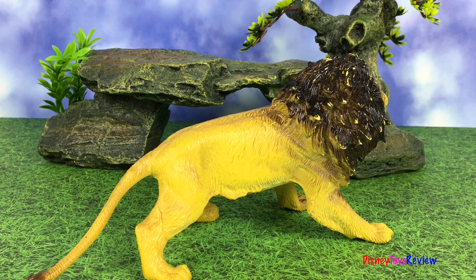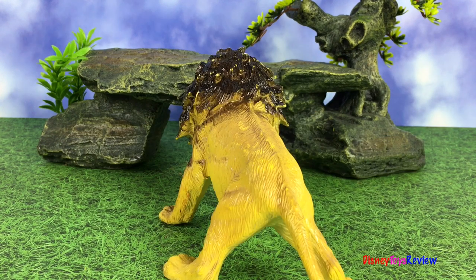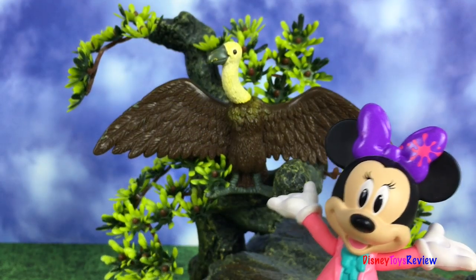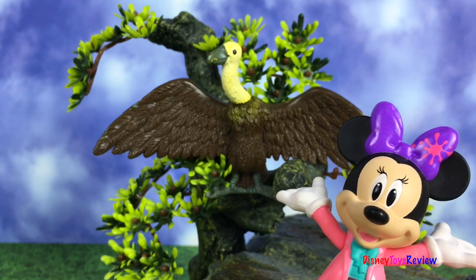Look, our next animal is a lion. He's so strong and powerful. Next, we have a buzzard. Look at his wingspan and look at how tall he is.